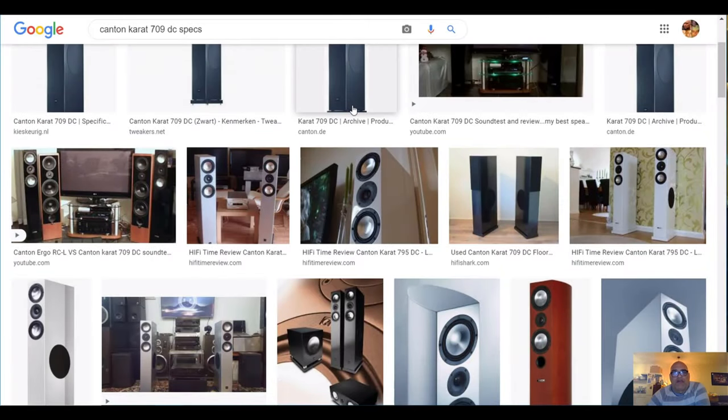The top 3 best slimline speakers. Hello my friends, today I'm going to show you the top 3 best slimline speakers you can buy for around 1000 euro or 1000 dollar. But first I'll start with a few slimline floor standers that are not in that top 3, and I will explain why I left them out.